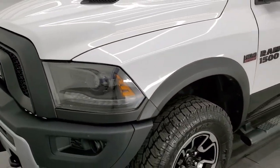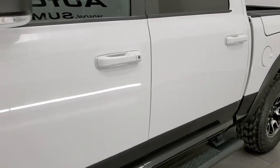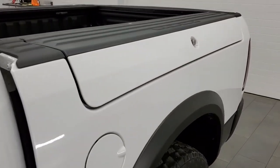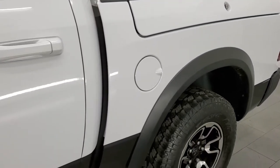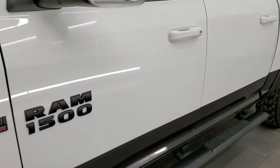Bright white over black is the paint scheme. We shoot all of our videos in 1080p, 60 frames per second. So if you have HD capabilities on your computer, tablet, smartphone, or television, I highly recommend turning them on right now because it is your best way to check out the quality, condition, and options of the truck before seeing it in person.